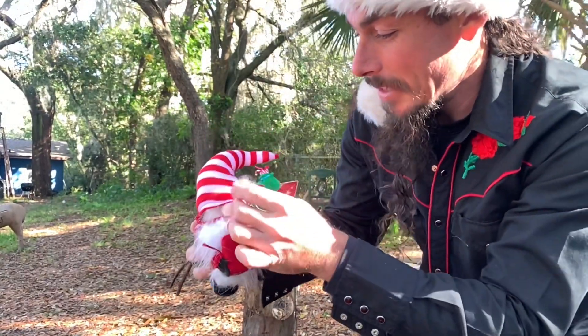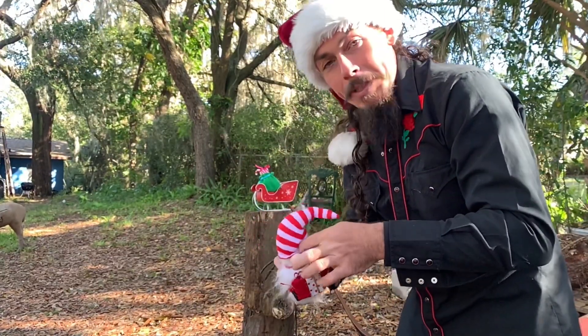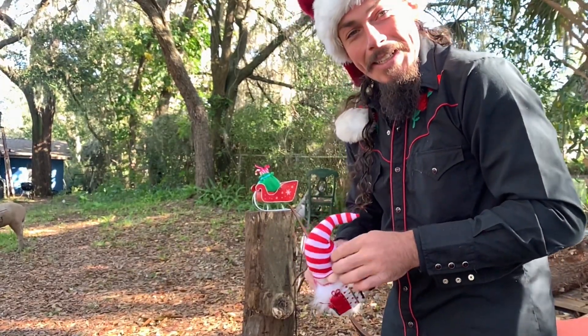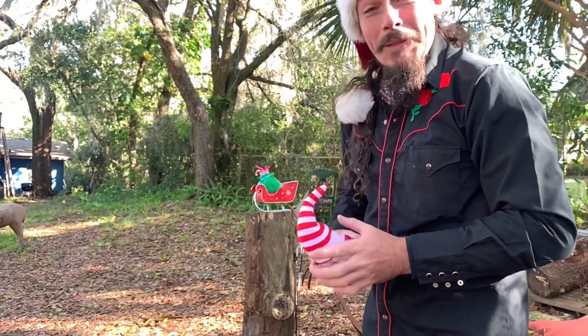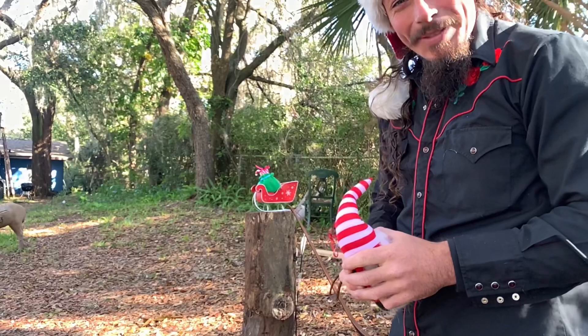Alright y'all, have a Merry Christmas. I hope you're having a good time with family and friends, and if you're in a snowy climate I hope you're not getting hit too hard. It's beautiful down here in Florida for once — won't be thunderstorming on Christmas hopefully. Alright, thanks for watching guys.